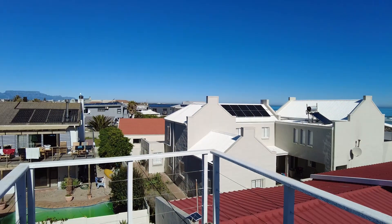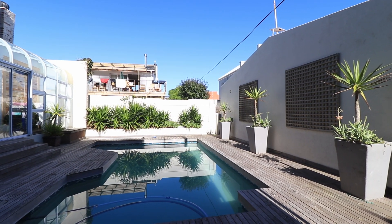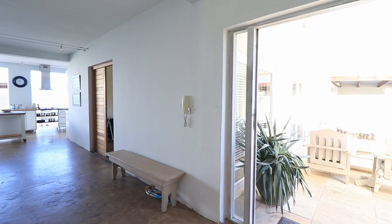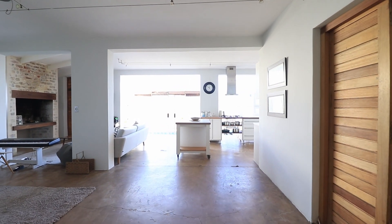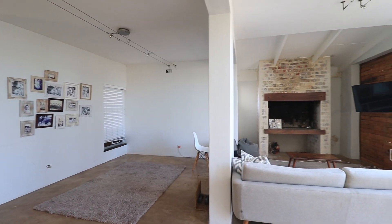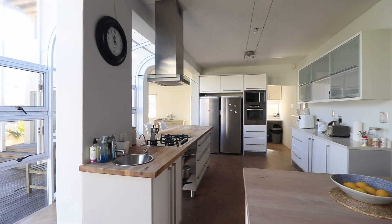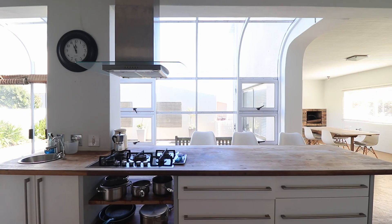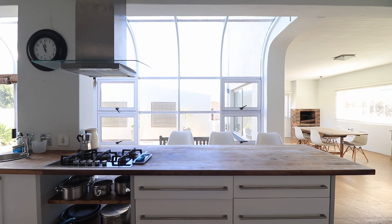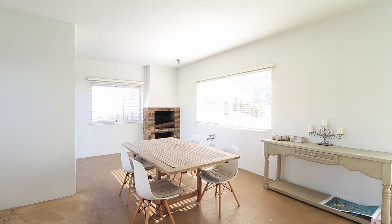Let's go take a look at what this property has to offer. Let's go.